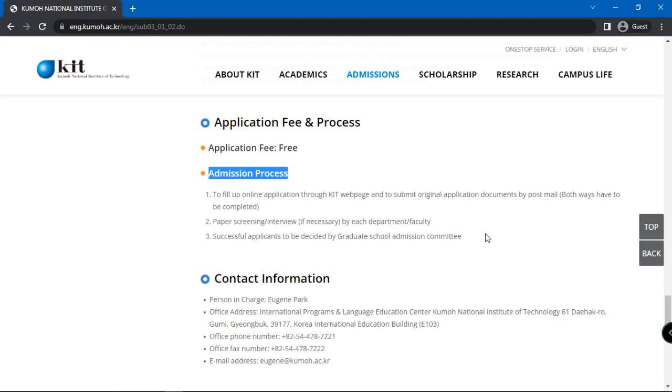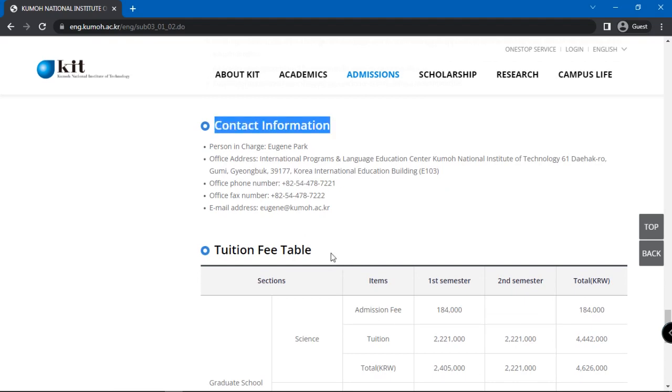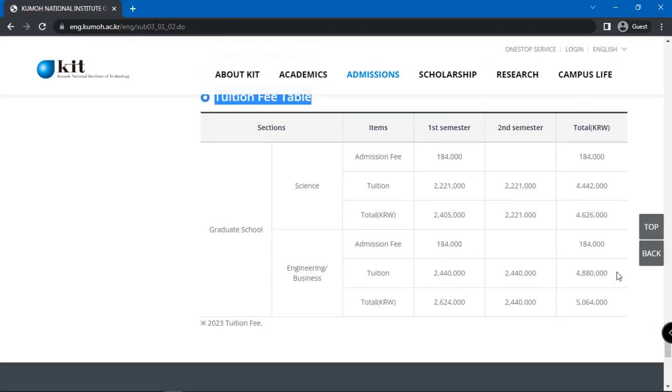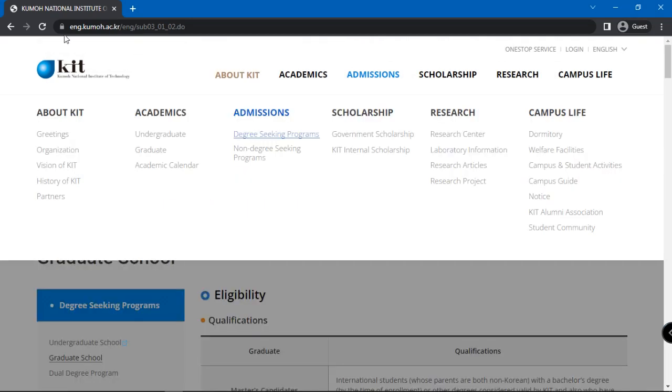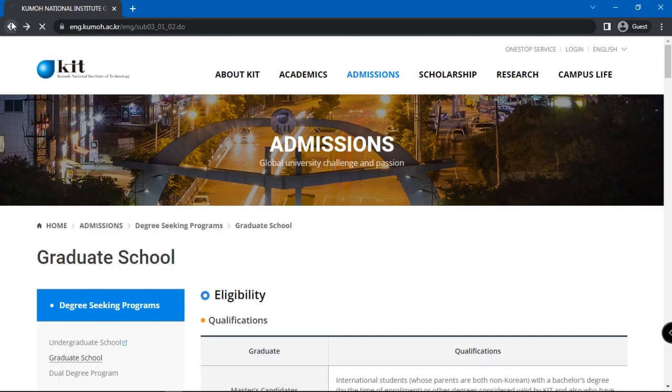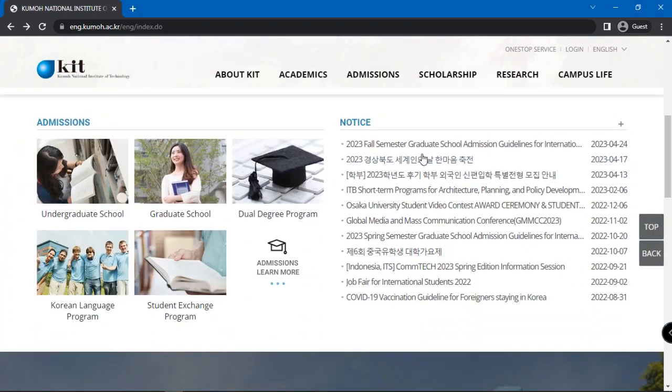Paper screening or interview, if necessary, are conducted by each department and faculty. Then, successful applicants will be decided. Lastly, details on tuition fees are also given in the website. You may now go back to the homepage and select the latest graduate school admission guidelines for international students for details on submission deadlines and other important information as well.